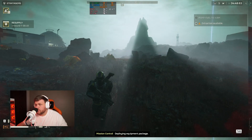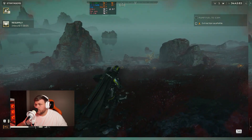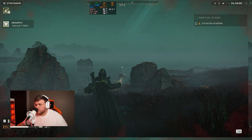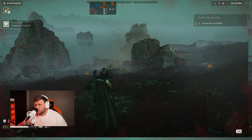Moving on to Helldivers 2 — liberating some space aliens. We used maximum settings at native resolution with no upscaling, specifically the ultra preset. We got 77 FPS, which is plenty of frames to squish those bugs.